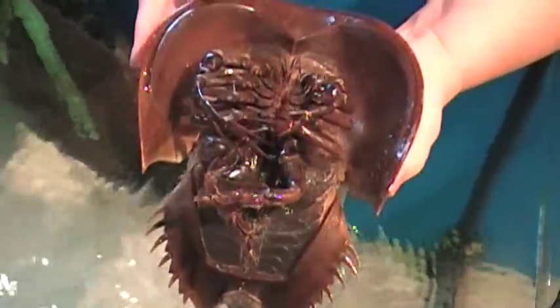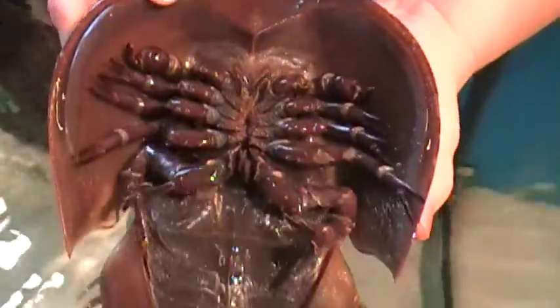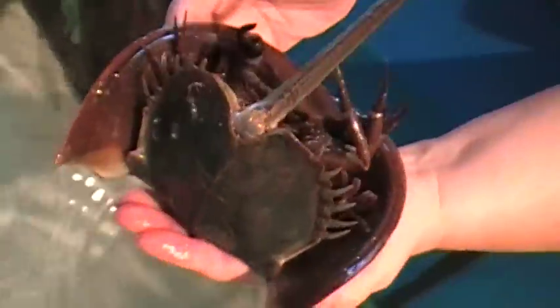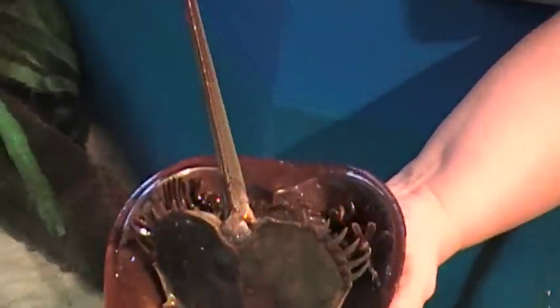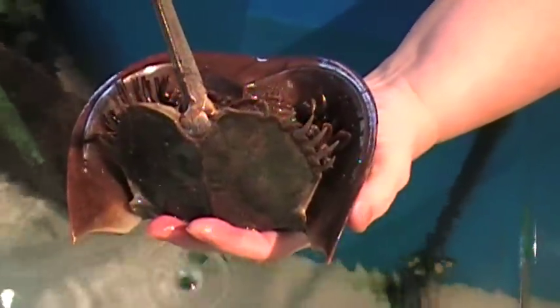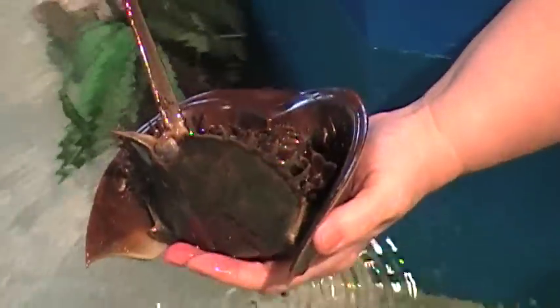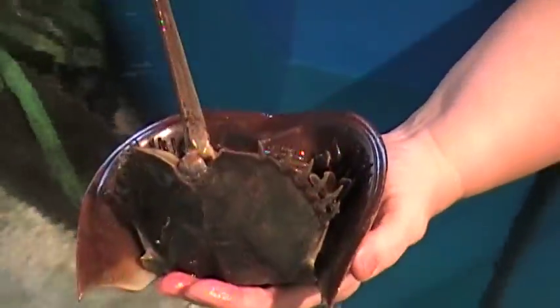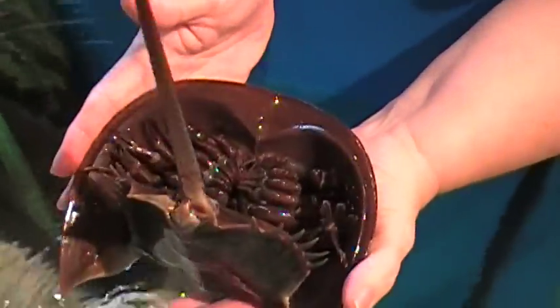But they don't bite, they don't sting. About the only way they can hurt you is if you step on one and it scares you to death because you don't know what you stepped on. And they do have these little kind of backward thorn things on their tail, and our aquarists don't have the foggiest idea what those are for. Nobody seems to know. They're sharp, so if you stepped on them with a bare foot that would hurt, but they can't stab you with their tails or anything like that.